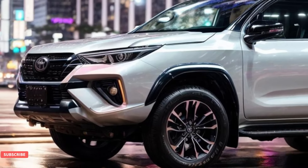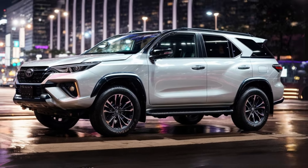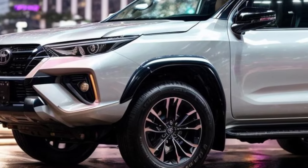The Toyota Fortuner is a well-known SUV that can go off-road and is known for being honest and tough. The next Fortuner should come out in 2025, and it looks like it will be a big improvement over the model we have now.